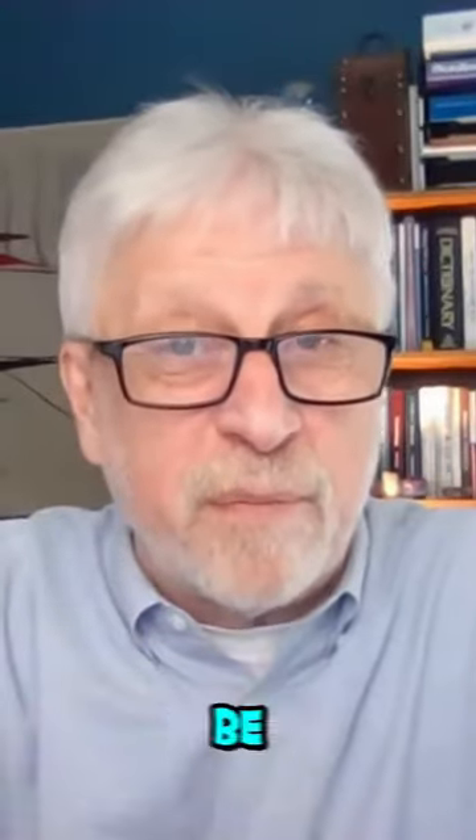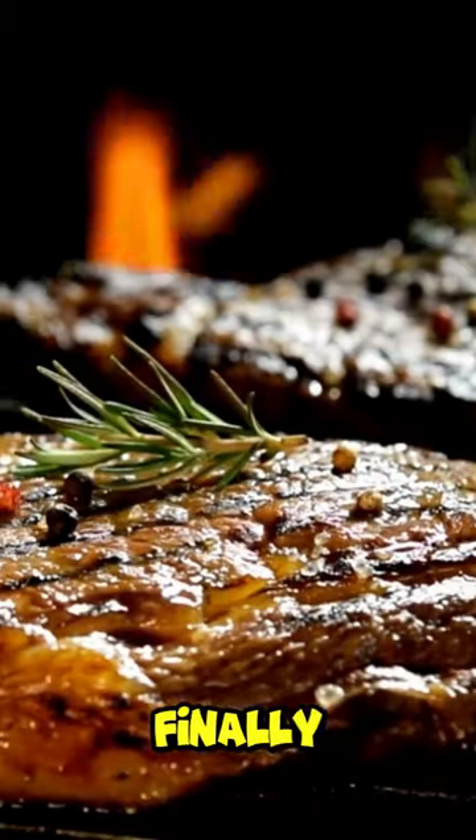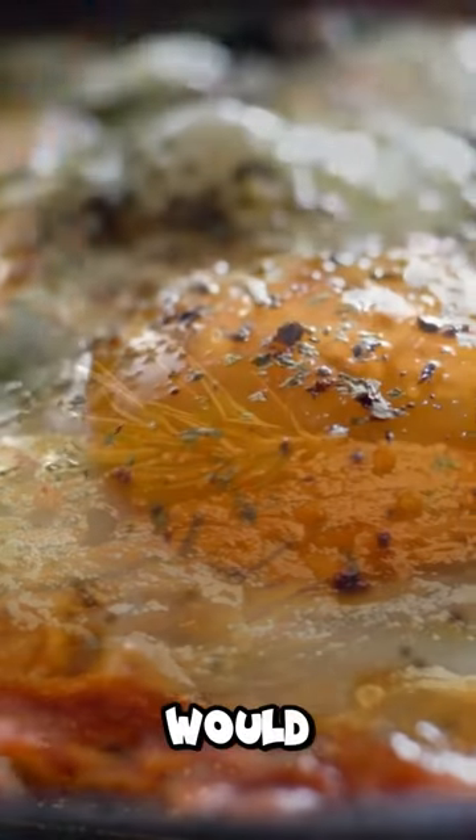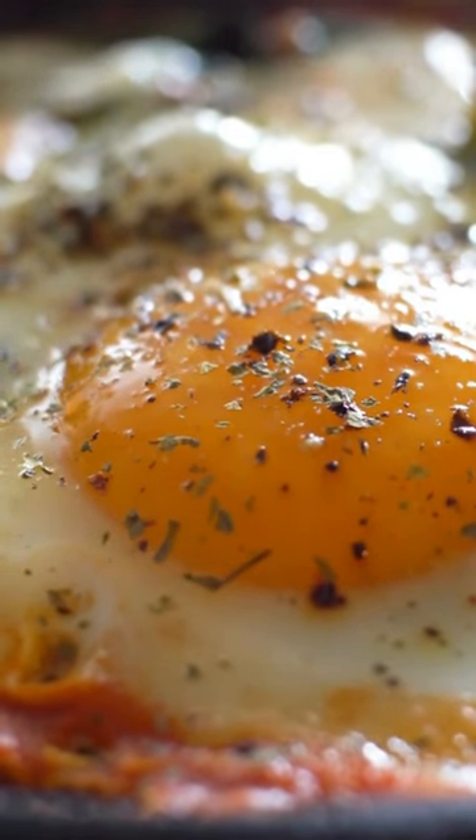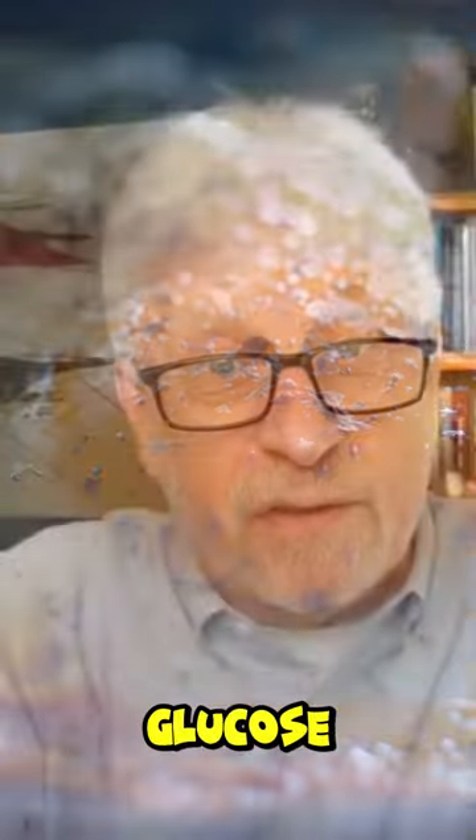Below vegetables would be proteins, and at the very bottom would be fats. There is no glucose in fat — fat will never convert into glucose. Protein, however, will convert into glucose, so watch for that.